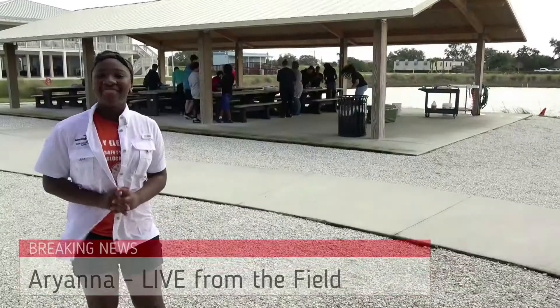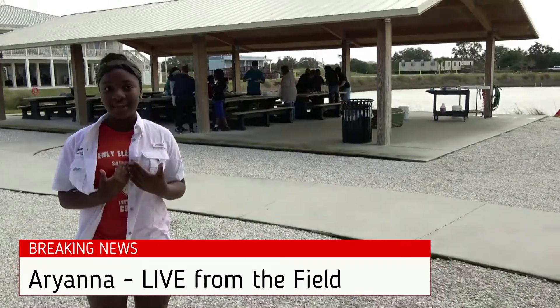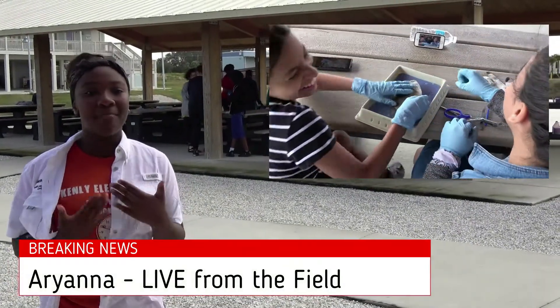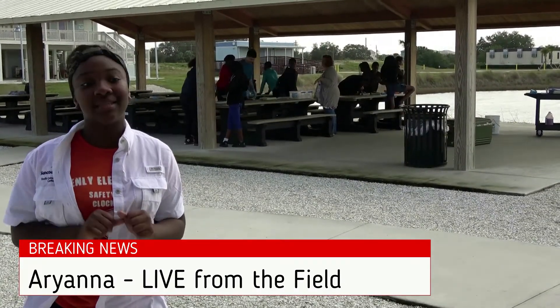Let's go to the field and take a look at the action — over to Ariana. Thanks, Orenthal. There is some exciting action going on behind me. These scientists are busy at work and the descriptions I can hear are very interesting. Words such as gross, icky, slimy, smelly, and my personal favorite, mushy, have all been used. I think it's safe to say these scientists were not fully prepared for the task they were about to take.